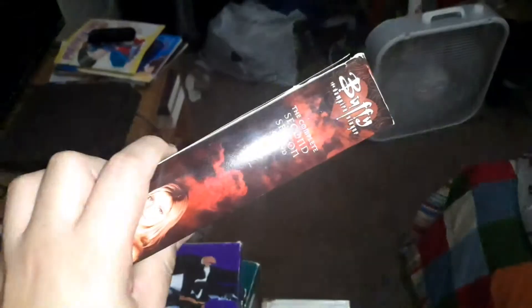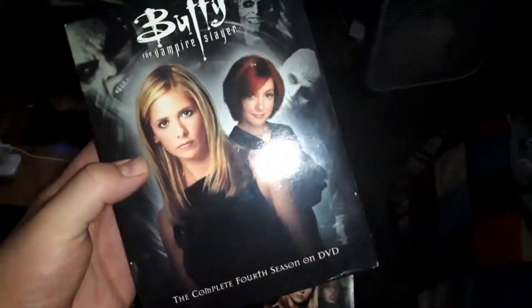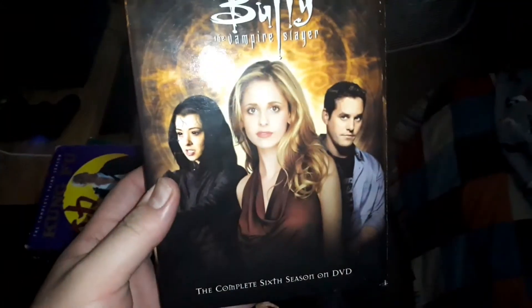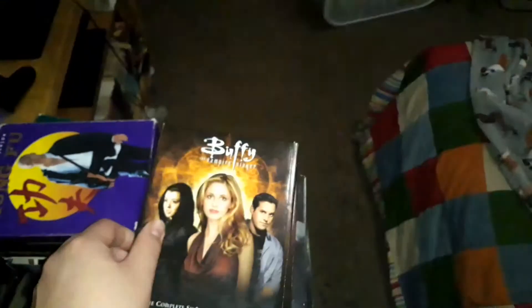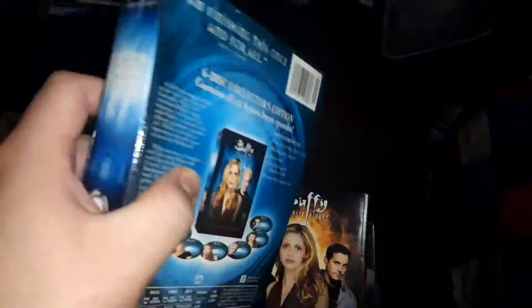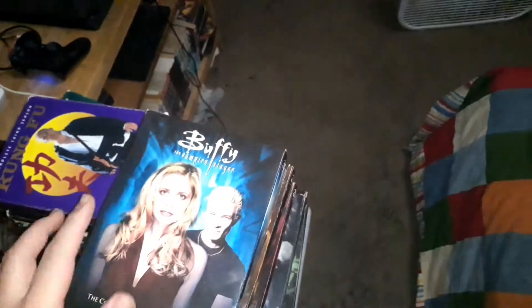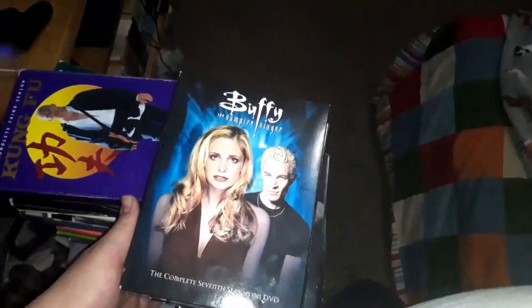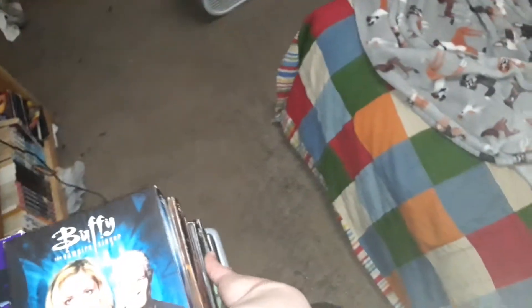I have Buffy the Vampire Slayer Seasons 2, 3, 4, 5, and 6, as well as the final season. I do need to pick up Season 1 soon so it'll be the Complete Series. I know Zaroni Zarak has the Complete Series of Buffy the Vampire Slayer set — if you want to check out his video.